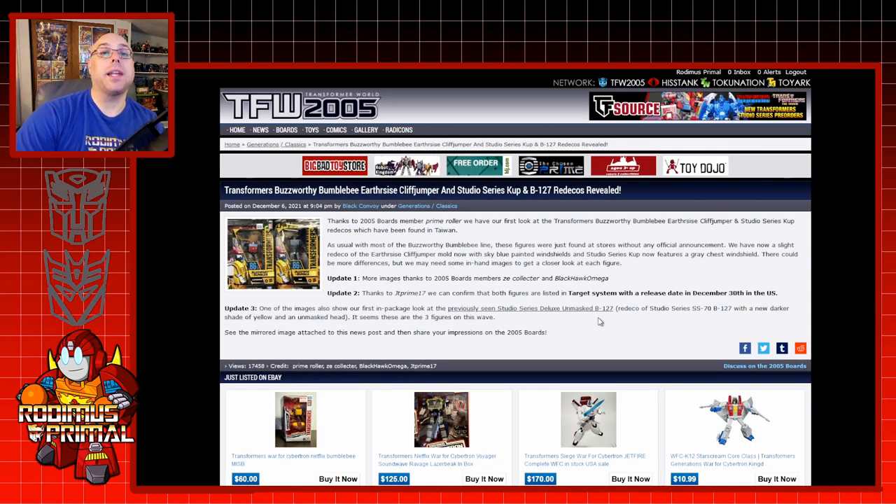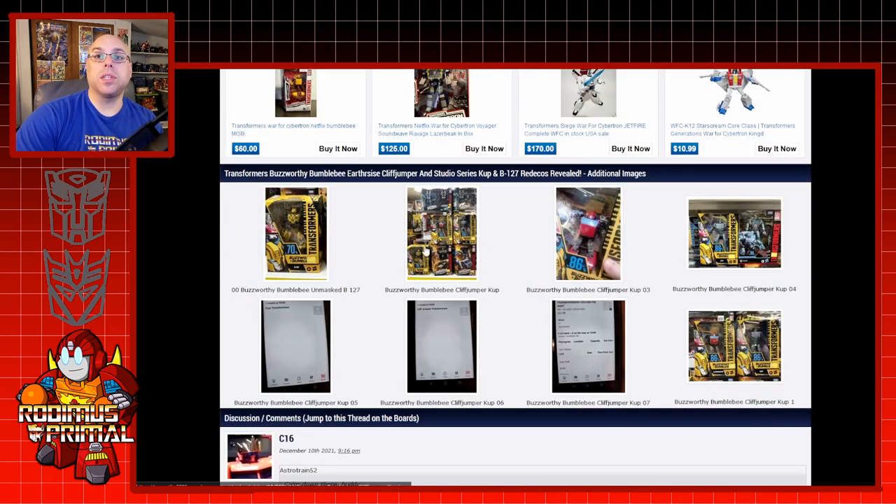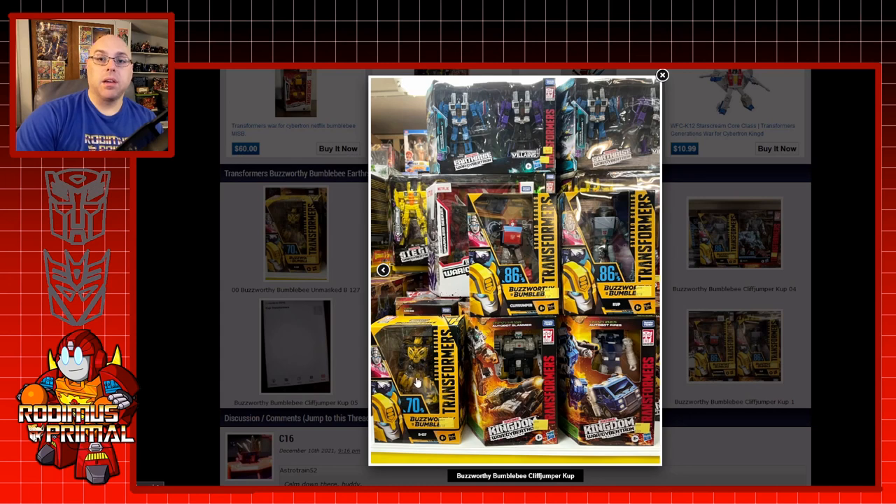Speaking of finding new Studio Series figures, we have some noteworthy images found in a Toys R Us in Taiwan. Outside of the U.S., these Studio Series figures include a B-127 — the Cybertronian mode version for Bumblebee — but with his regular movie face rather than the battle mask. And two other Studio Series 86 figures that no one really anticipated them to release this way either.